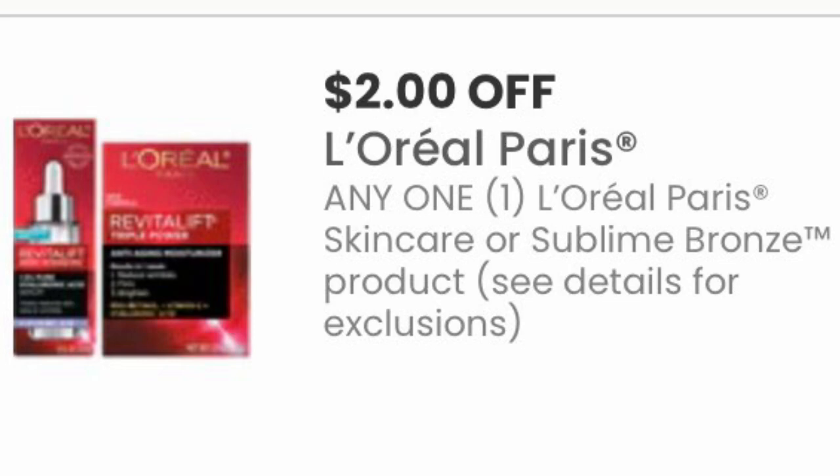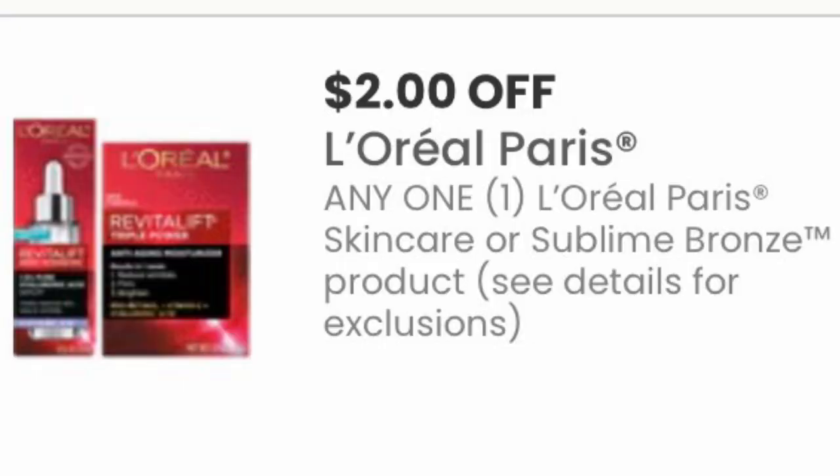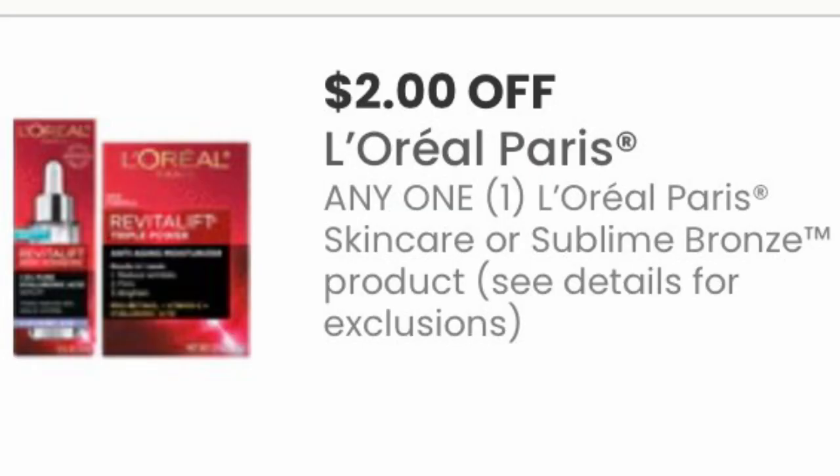Here are some coupons from coupons.com you should print. First is an L'Oreal Paris Skincare coupon — if you plan to do the L'Oreal facial care deal at CVS, which is a spend $30 get $10 back in ECBs, you can pair this coupon with the L'Oreal Paris Skincare coupon from today's Save inserts. I provided a breakdown in my CVS Money Makers video. With this additional $2 off one coupon, it will make for a bigger money maker — check out my CVS Money Makers video for the full breakdown.